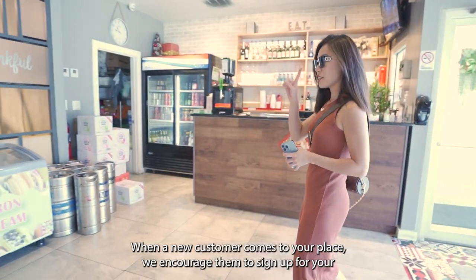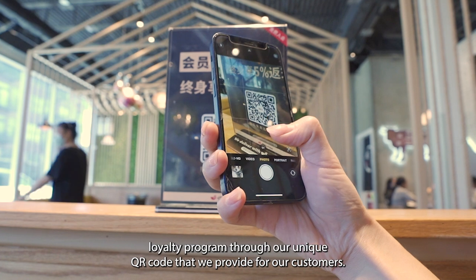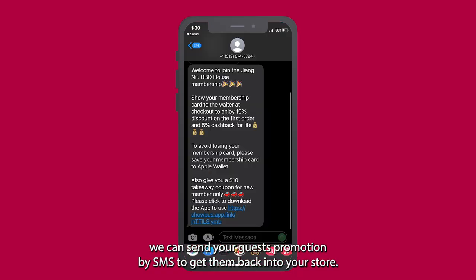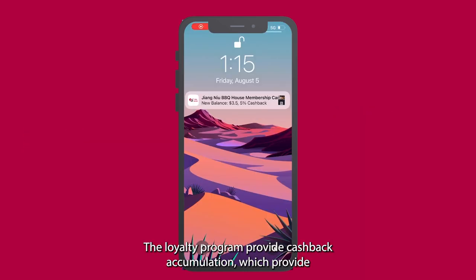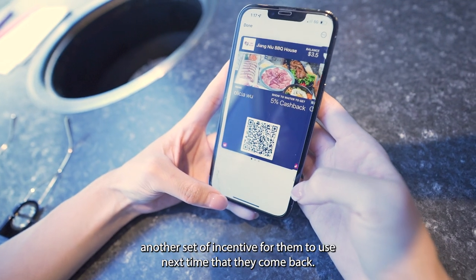When a new customer comes to your place, we encourage them to sign up for your Loyalty Program through our unique QR code that we provide for our customers. With this information, we can send your guests promotions by SMS to get them back into your store. The Loyalty Program provides cashback accumulation, which provides another set of incentives for them to use next time they come back.